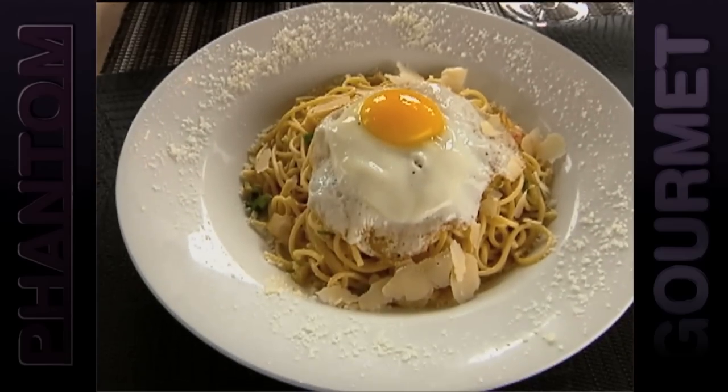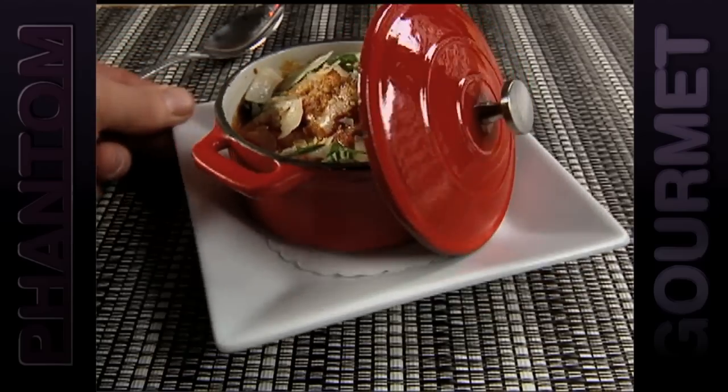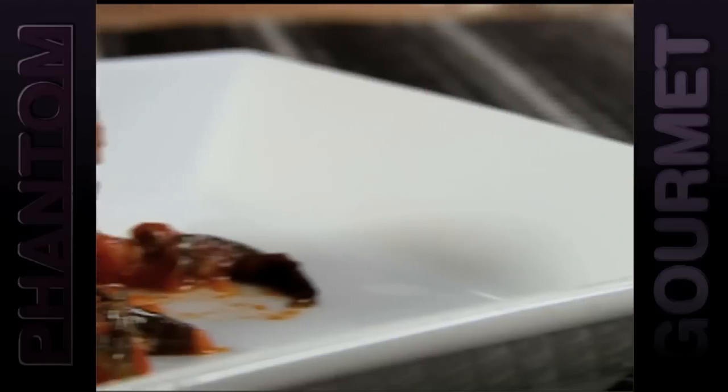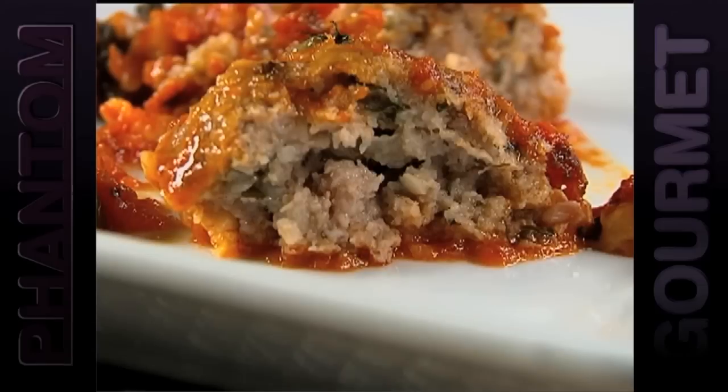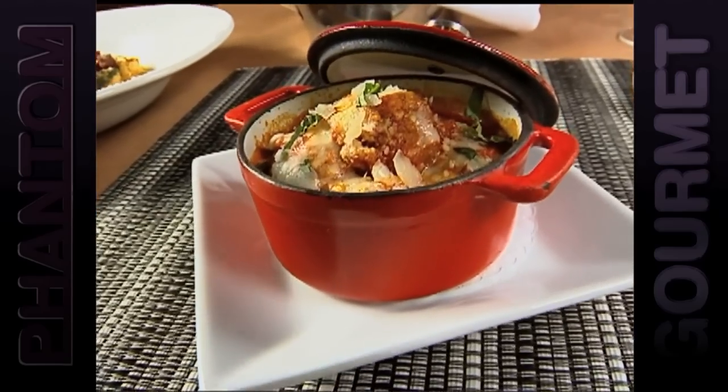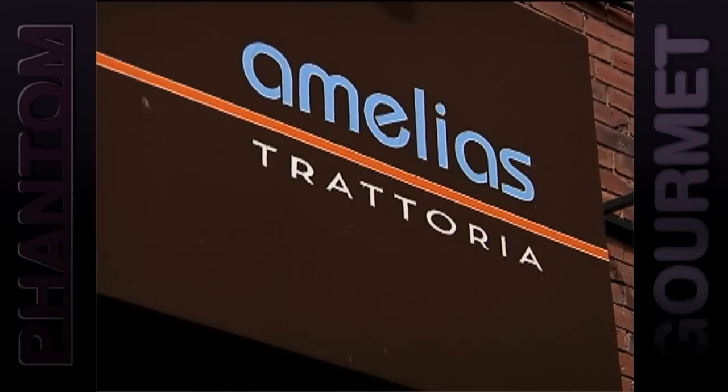Amelia's menu showcases many family recipes, like meatballs served in a mini crock pot and topped with melted fontina. They call it the trifecta — it's beef, veal, and pork meatballs. It's an old recipe from Delio's mom, to die for. And now the secret's out about Amelia's Trattoria.